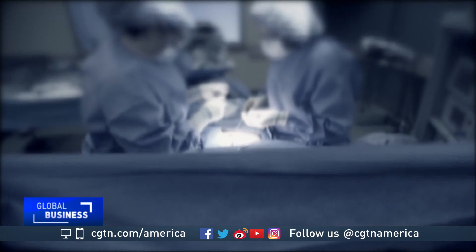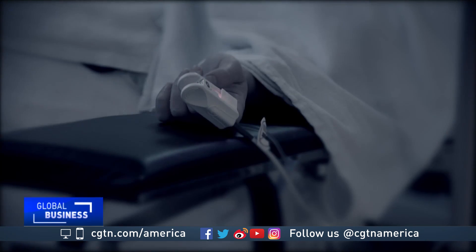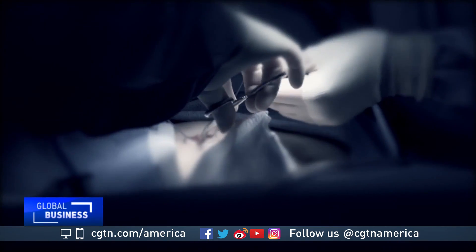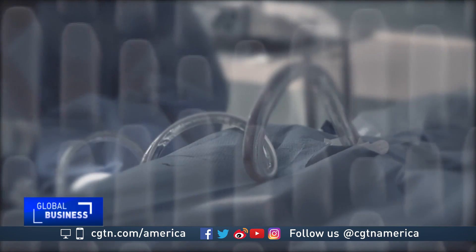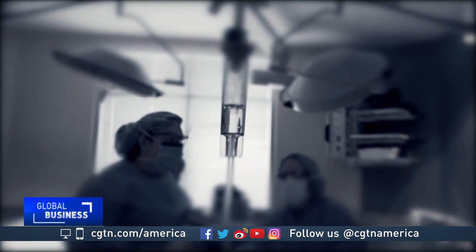According to Sharklet, more than 200 people a day die from healthcare-acquired infections in the U.S., and 70% of those infections the company claims are preventable. Sharklet says data shows its surface technology reduces bacteria, helps wounds heal, and is more effective than antibiotics.